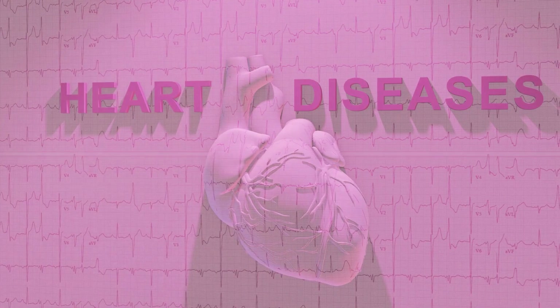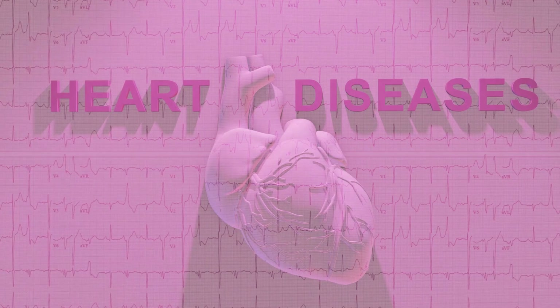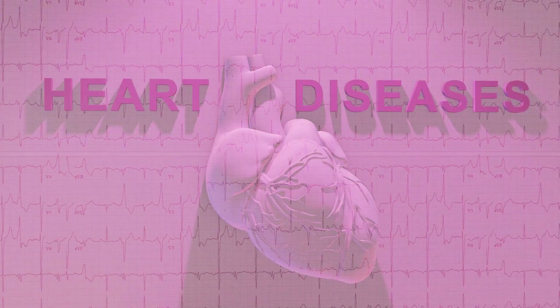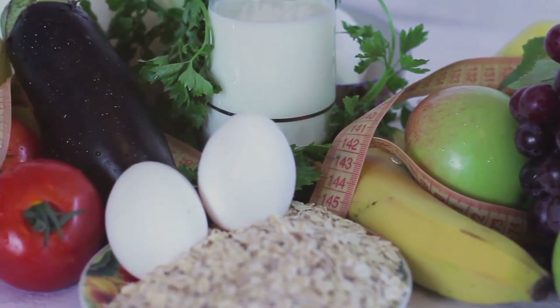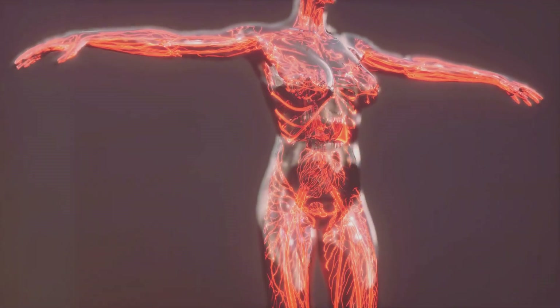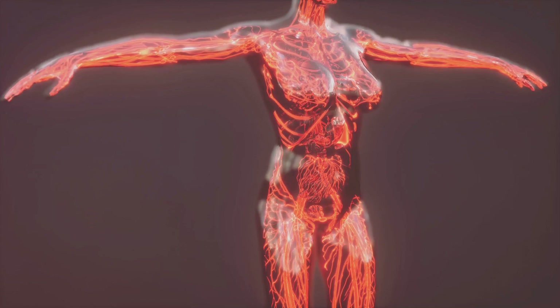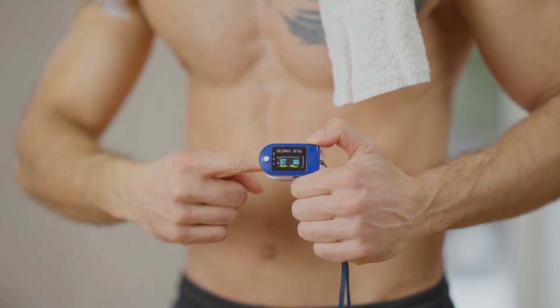Remember, your body is a complex machine and blood pressure is one of its vital functions. It's not just about preventing diseases — it's about promoting overall health and wellness. By taking active steps to understand and maintain your blood pressure, you're looking after not just your heart and blood vessels, but your entire body. The journey to understanding blood pressure is the journey to understanding your body better, and with this knowledge, you are empowered to take better care of your health.